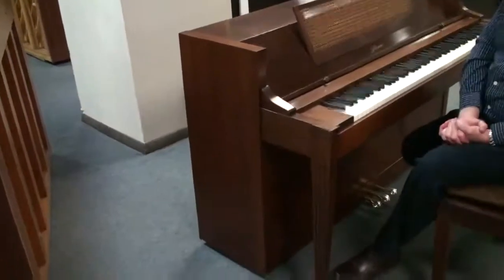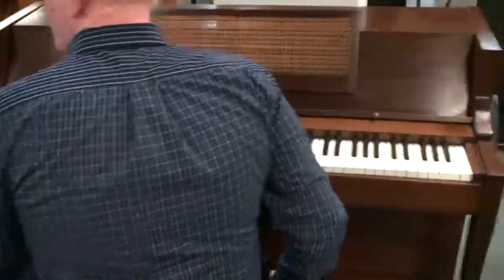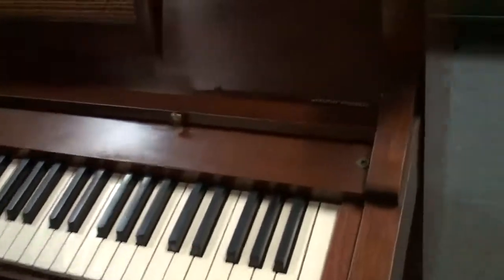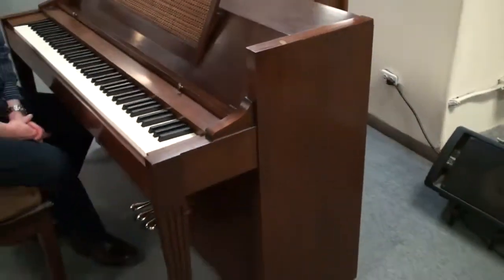Hi, this is Greg Nord. I want to show you this lovely little upright piano. This is an Acrosonic, and you'll see over on the side it says built by Baldwin. This particular piano was one of the most popular during its time — this Acrosonic series by Baldwin literally filled hundreds and thousands of living rooms across America.